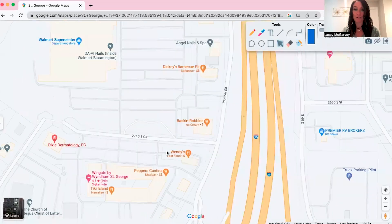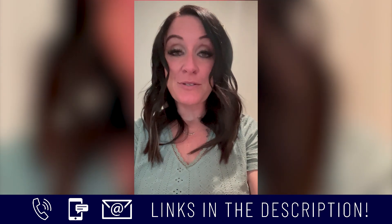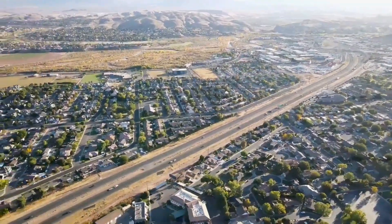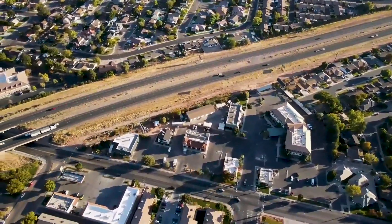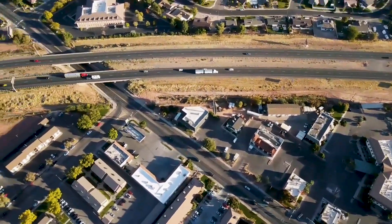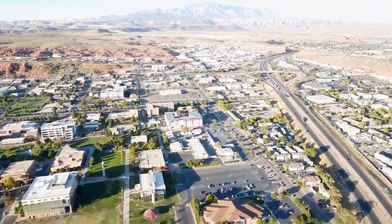That pretty much wraps up today's video. Just remember, whether you're moving in nine days or 90 days, give us a call, shoot us a text, and get in touch with us — we'd love to help you make a smooth move to southern Utah. Hope to see you around town. Bye!